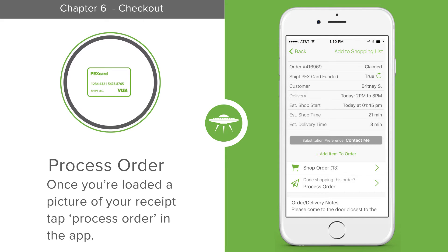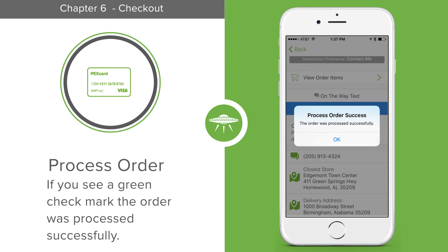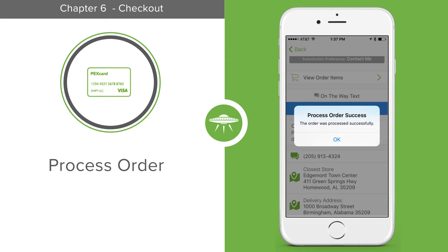Once you've loaded a picture of the receipt, tap Process Order in the app. If you see a green checkmark, then you know the order processed successfully, and you can leave the store to deliver the order.